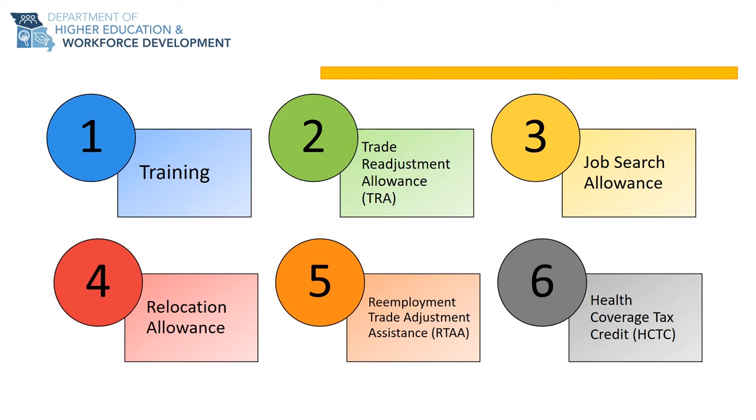The second benefit is called TRA, or Trade Readjustment Allowance. This is income support, much like unemployment insurance, which can last for up to a total of 130 weeks for workers who engage in the TAA training benefit.